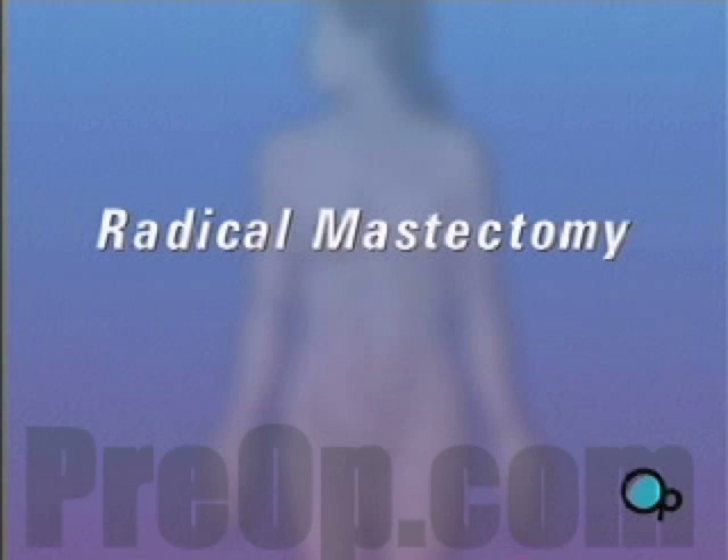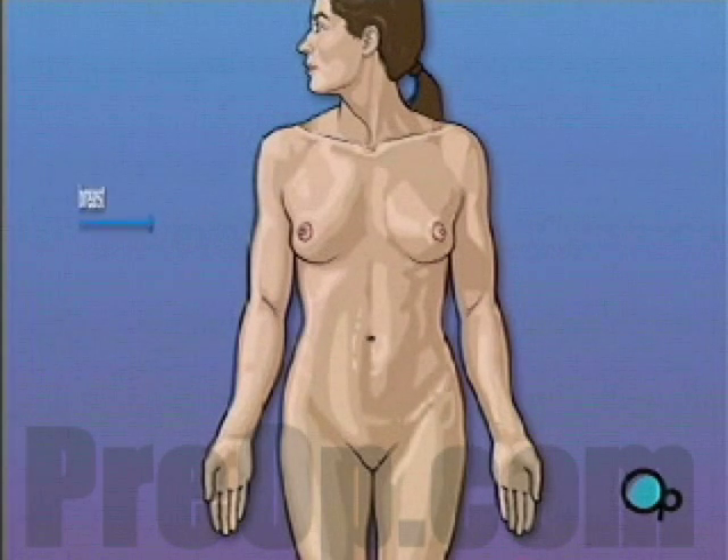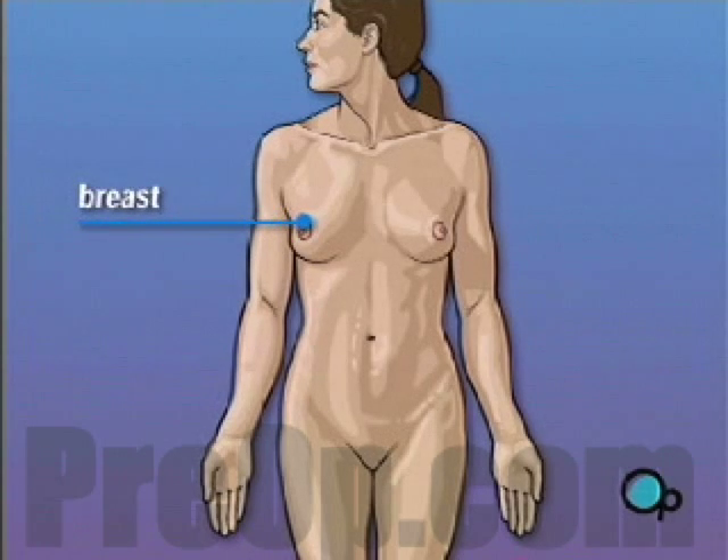Your doctor has recommended that you have a radical mastectomy. But what does that actually mean? Radical mastectomy is the removal of the breast and surrounding tissue.